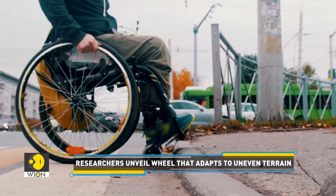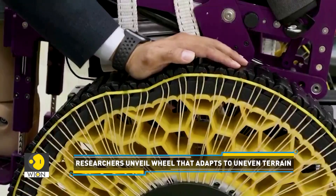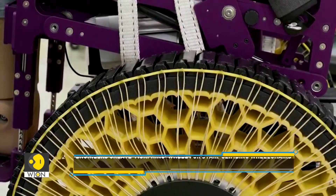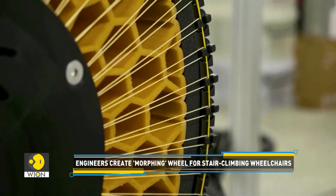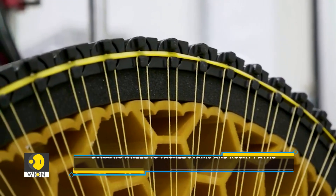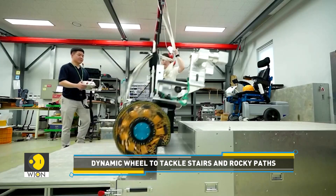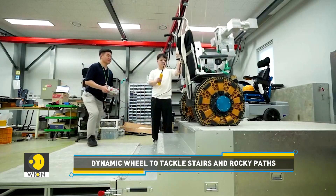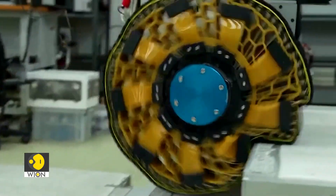Unlike traditional wheels that struggle with stairs and rocky paths due to their rigid design, this wheel adapts dynamically to its environment. The morphing wheel seamlessly shifts between rigid and flexible states — staying stable on flat ground but softening when navigating obstacles, without the need for complex sensors or machinery.